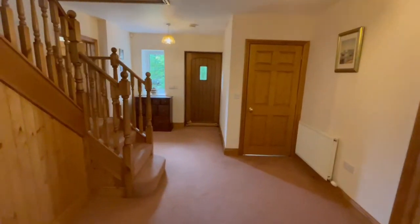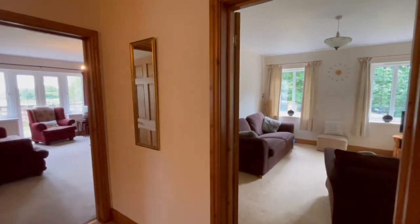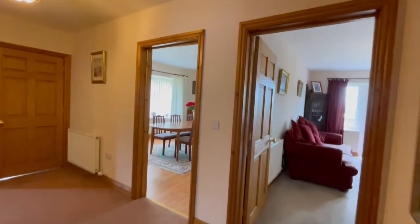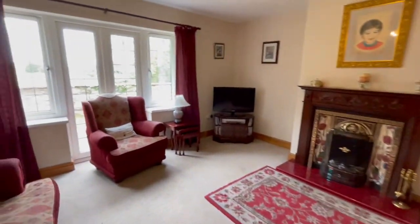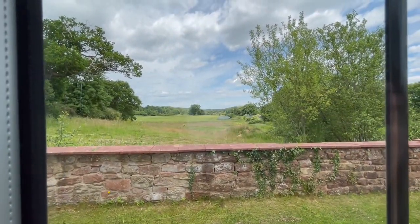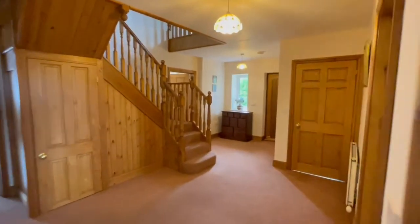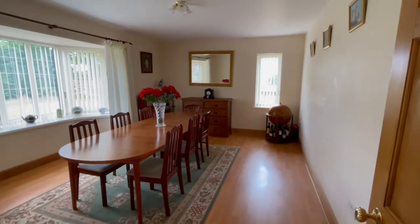Going through into the entrance hallway, you've got a really well-proportioned entrance hall. You'll find as we go through that all these rooms are of really good proportions and all have flexible use. This is reception room number one, currently used as a snug. Then we've got living room number two with a nice open fire and lovely French doors which look out across the wall there. The paddock in front behind the wall is included in the sale, and we'll see that when we go outside.